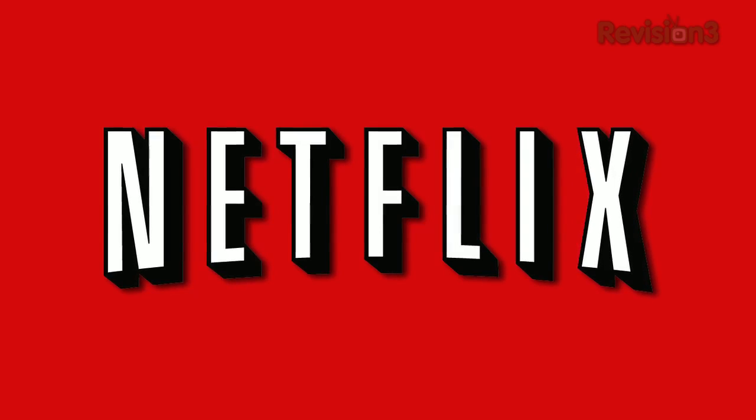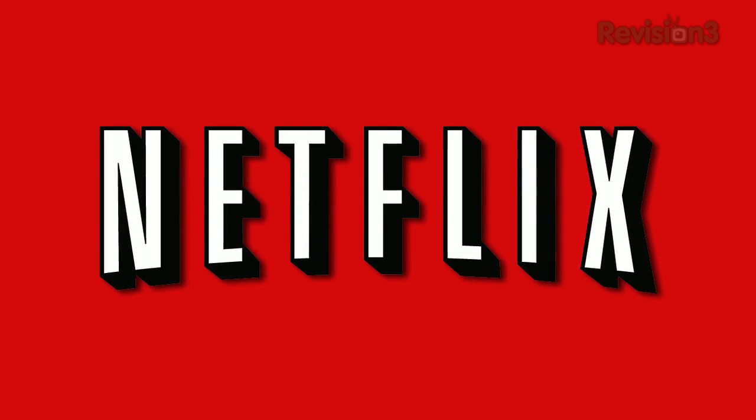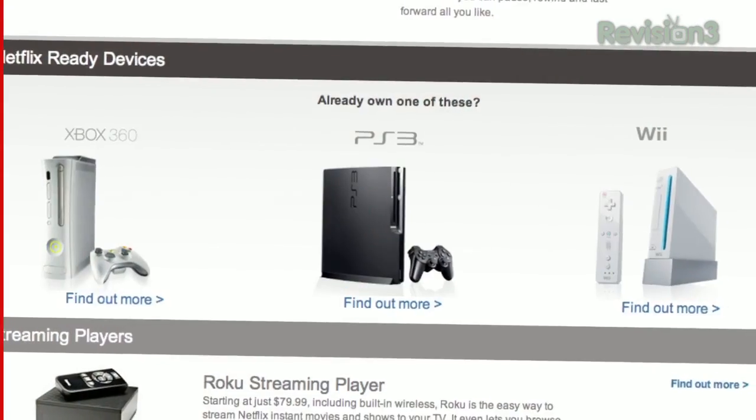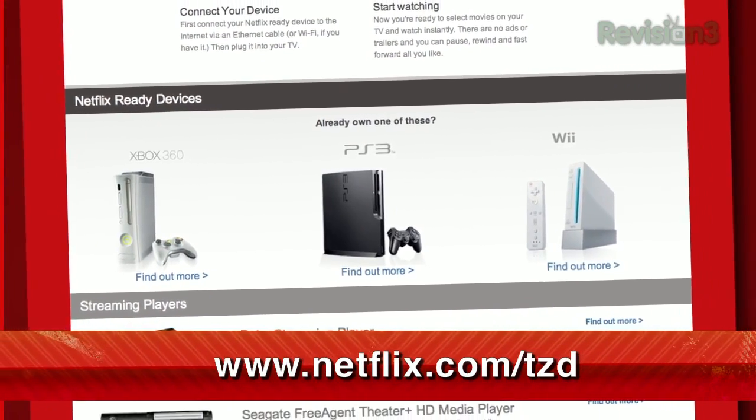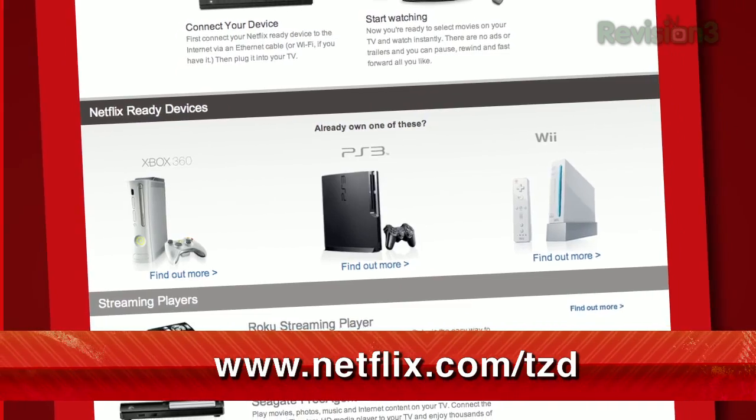If you watch this show, then you already know that Netflix streams unlimited TV episodes and movies right to your TV, Mac, and PC. Plus, you can also get that same great content on your Xbox 360, PS3, and Nintendo Wii. But if you haven't tried it out yet, you can get a totally free trial membership just by going to netflix.com slash tzd.